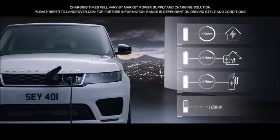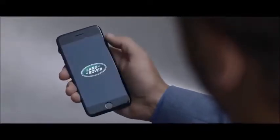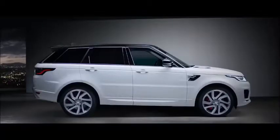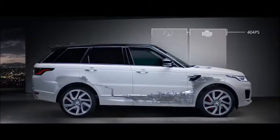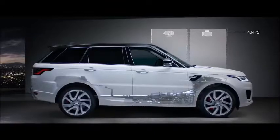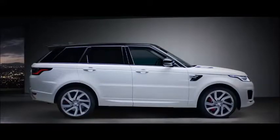Easy home and public charging is supported by the Land Rover InControl app, which allows the driver to use a smartphone to check key information like charge levels and charging times. The petrol engine and electric motor work together to produce a combined output of 404 PS, delivering the effortless drive you expect from a Range Rover Sport.